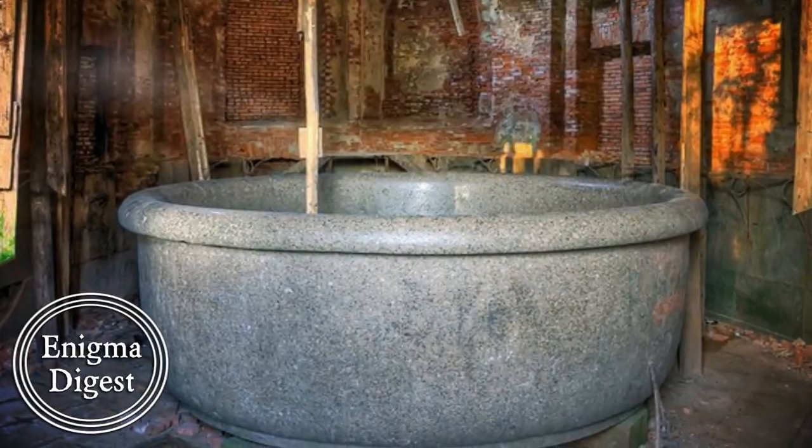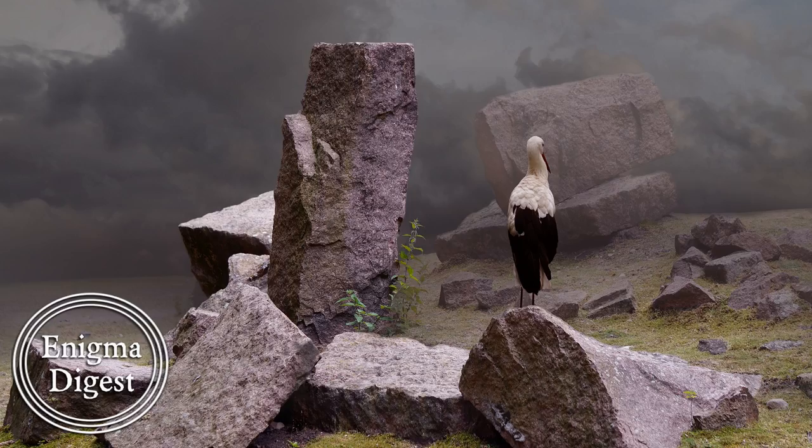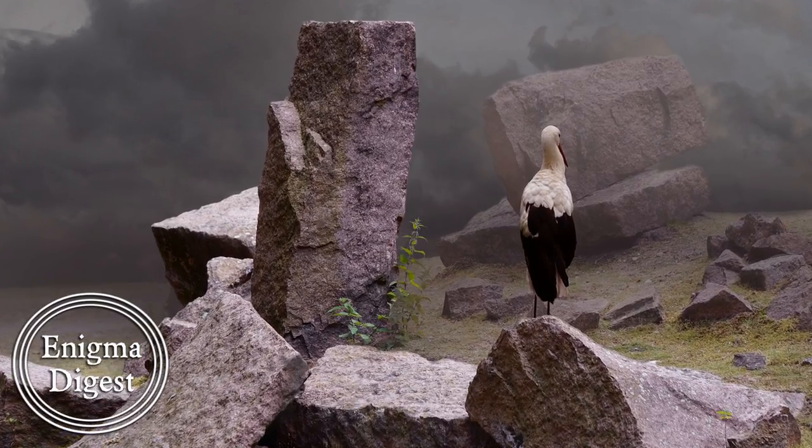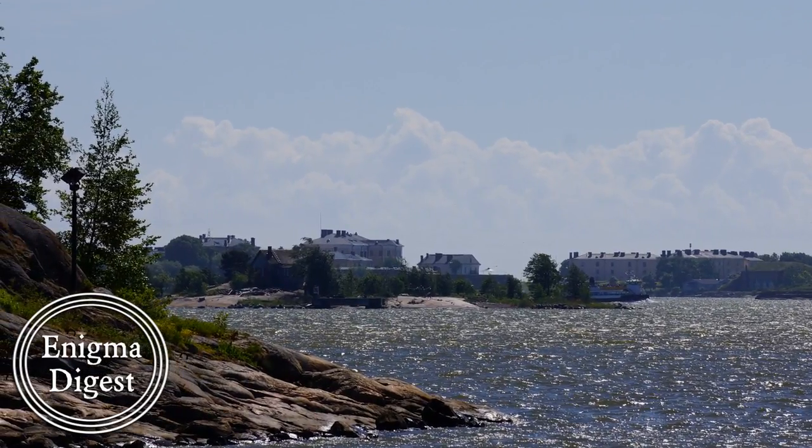One of the most curious artifacts found in this palace is a giant bathtub called the Tsar Bath. It is said that the tub was constructed from a single piece of granite that came from one of the Finnish islands. That piece of granite weighed over 160 tons.